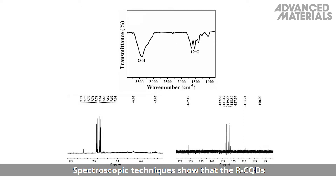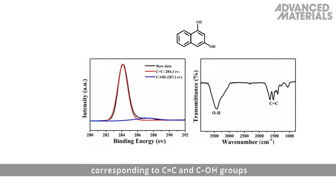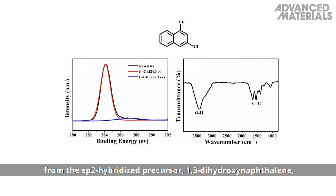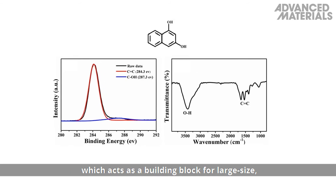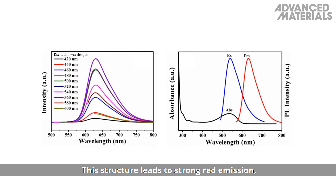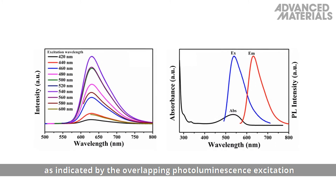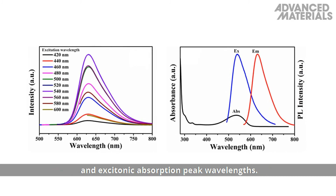Spectroscopic techniques show that the red CQDs contain carbon and oxygen atoms, corresponding to double-bonded carbon and carbon-OH groups from the sp2-hybridized precursor 1,3-dihydroxynaphthalene, which acts as a building block for large-size conjugated sp2 clusters. This structure leads to strong red emission originating from band-edge exciton state decay, as indicated by the overlapping photoluminescence excitation and excitonic absorption peak wavelengths.